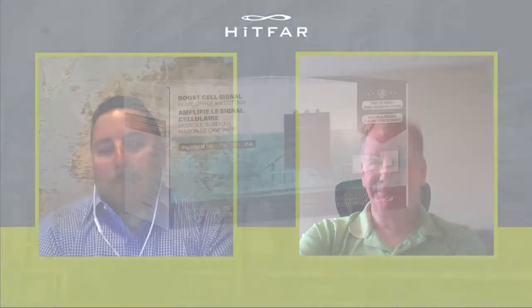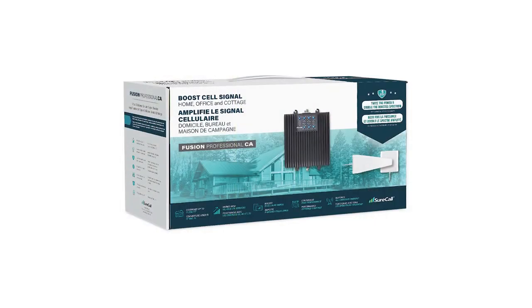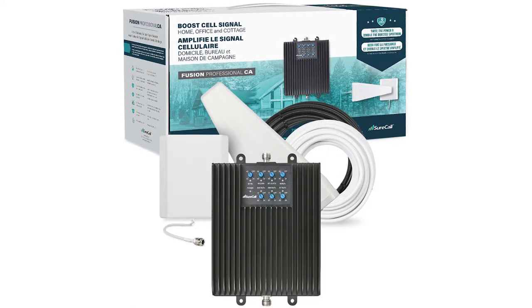You talked about the replacement market. Is the Fusion Professional 2.0 plug-and-play compatible with the original Fusion Professional? Yes, it is. So that simplifies it — it's 50 ohm and away you go. Different power supply, but apart from that, it is plug-compatible.